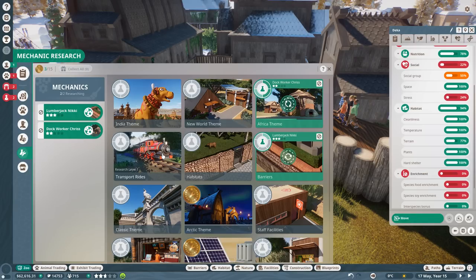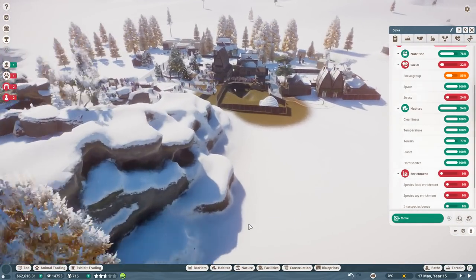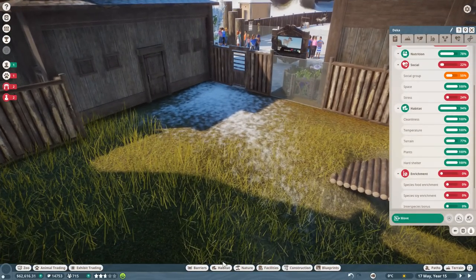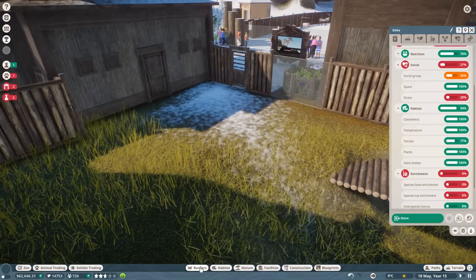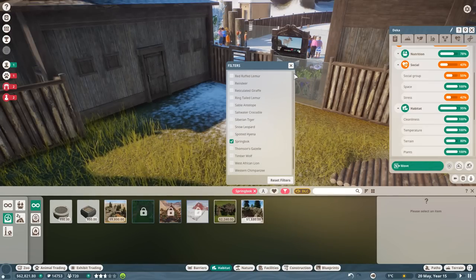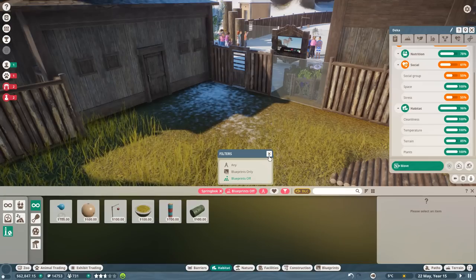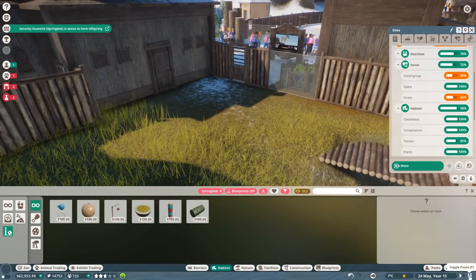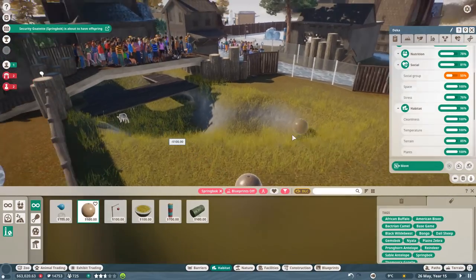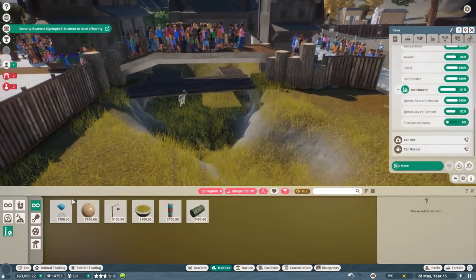Imagine a little train that could go through this whole area — we should definitely have a train going choo-choo across the tundra. We'd name it the Polar Express! Let's add food enrichment and toy enrichment for the goats. Under habitat, species springbok — there we go. Let's get the graze ball feeder and the herb enrichment item.